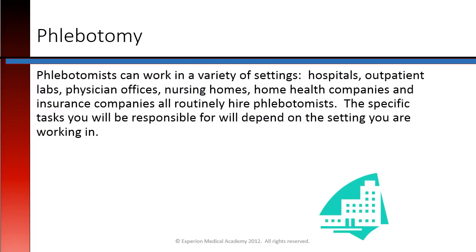Phlebotomists can work in a variety of settings. Hospitals, outpatient labs, physician's offices, nursing homes, home health companies, and insurance companies all routinely hire phlebotomists. The specific tasks you will be responsible for will depend on the setting you are working in.